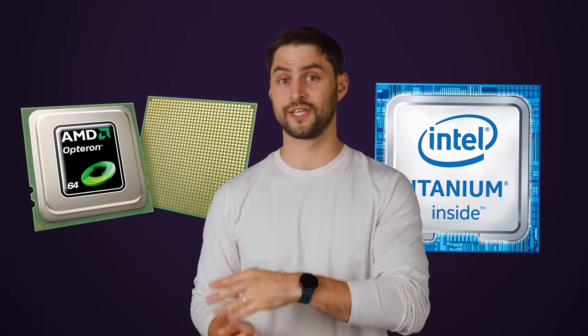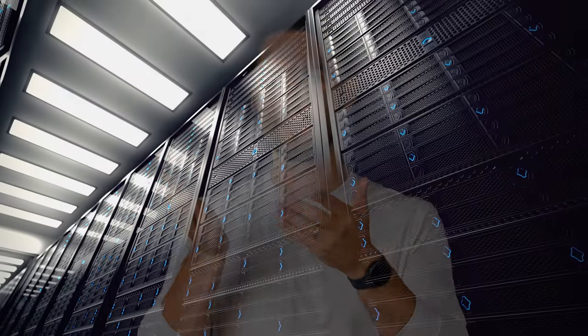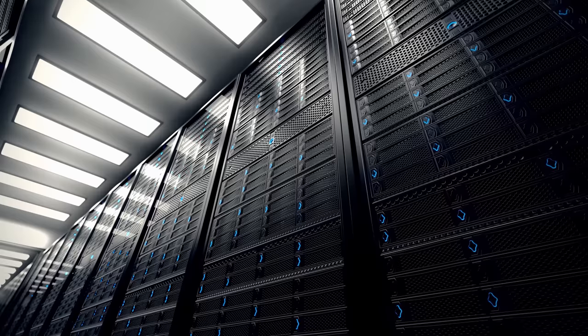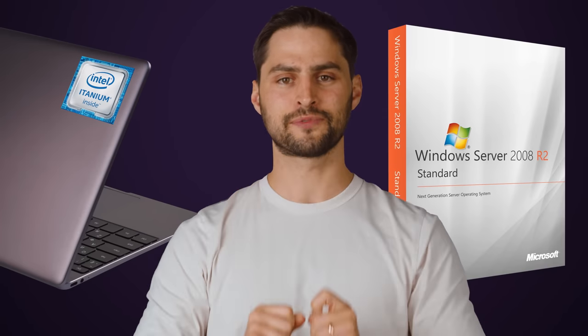Itanium was also Intel's first attempt at a 64-bit processor and actually hit the market before AMD's first 64-bit CPU, Opteron, which released in 2003. HP and Intel felt confident that Itanium would become popular in the server and workstation settings and go on to overtake x86 in home PCs as well. There was even a version of Windows specifically written for Itanium's architecture, so why did it flop so badly?